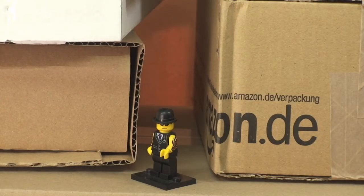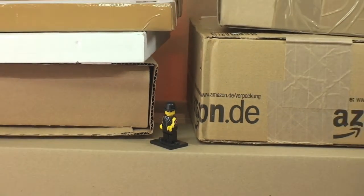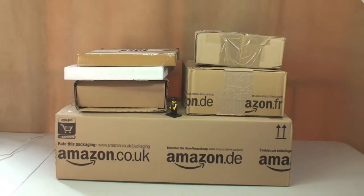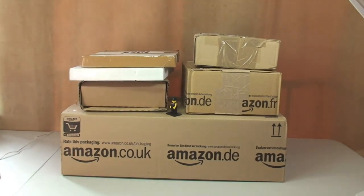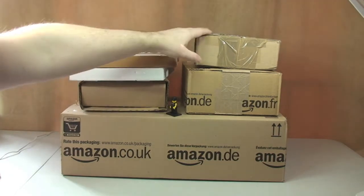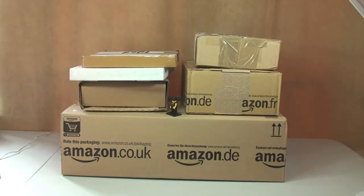Hello YouTubers and Lego fans, welcome to yet another Lego haul video. In this video we have a collection of packages from a mixture of sources — three boxes from Amazon and three additional packages that are either from Bricklink or eBay, or both. Let's get these open and share what I've got in this haul.